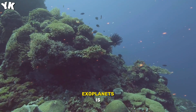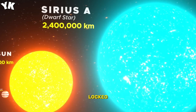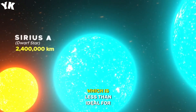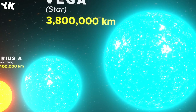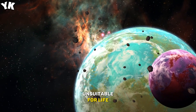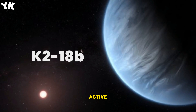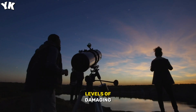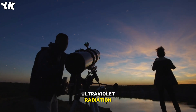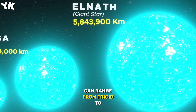The search for habitable exoplanets is not without challenges. Some planets are tidally locked, with only one hemisphere facing their star, which is less than ideal for life. Others, similar to Neptune, have thick hydrogen envelopes that make conditions unsuitable for life. Additionally, red dwarf stars can be more active, subjecting planets to higher levels of damaging ultraviolet radiation, and surface temperatures on these exoplanets can range from frigid to scorching.